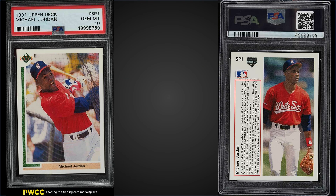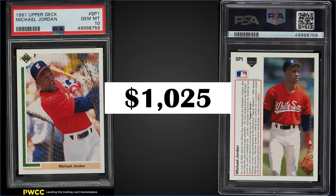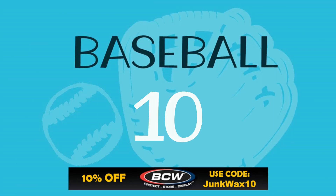In the number 11 position, from 1991 Upper Deck, we have Michael Jordan's baseball rookie card — the short print SP1 — graded a PSA 10. This card sold for $1,025. The record for this card is $7,600 from earlier this year and it has a high pop of 1,429. You can chase this card in boxes of 1991 Upper Deck low series, which sell for around $50 to $60.